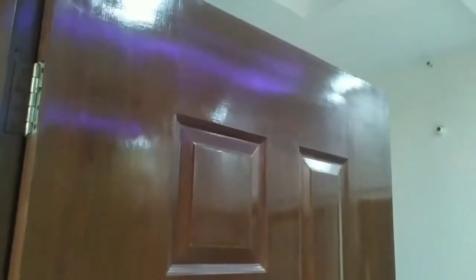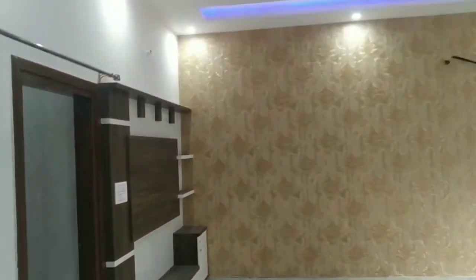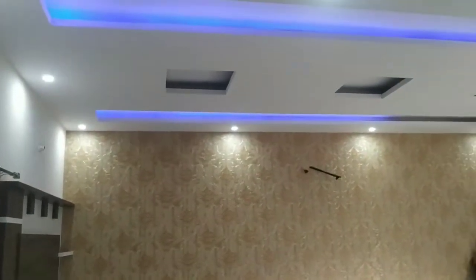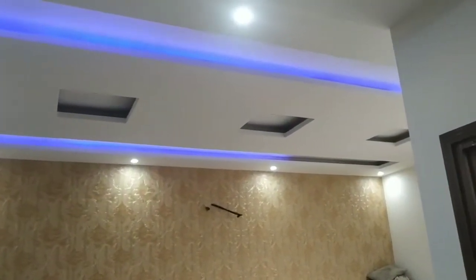This is our front door. We are really loving the design. While entering, on the right side is our drawing and dining area — we have done a very good design here.